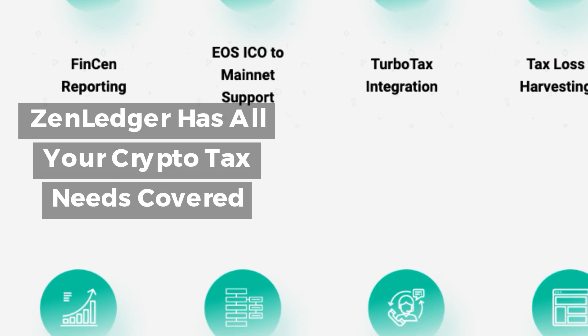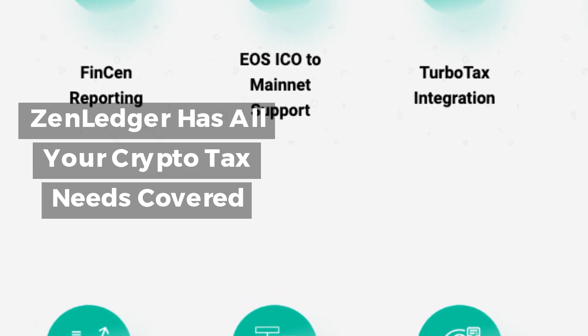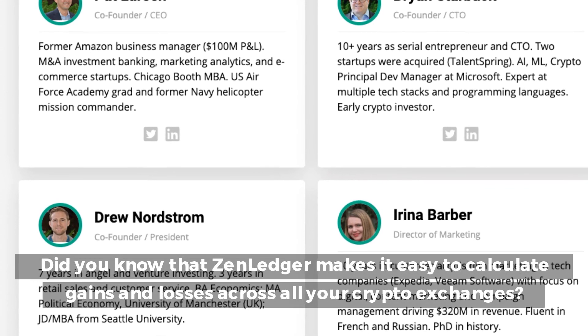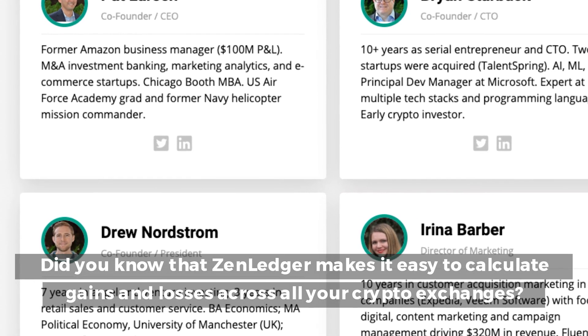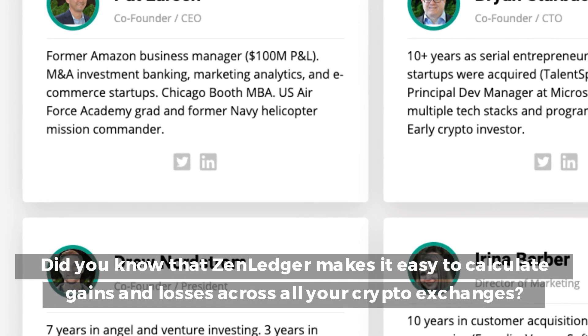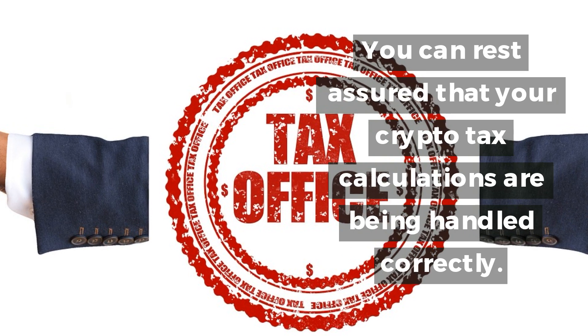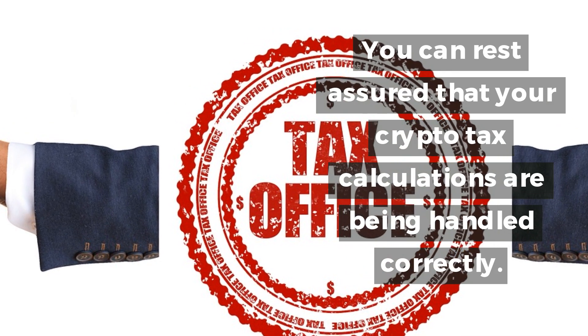ZenLedger has all your crypto tax needs covered. Did you know that ZenLedger makes it easy to calculate gains and losses across all your crypto exchanges? You can rest assured that your crypto tax calculations are being handled correctly.